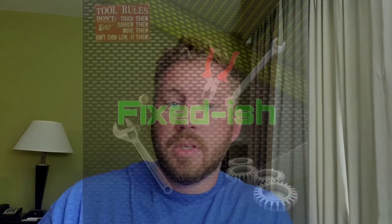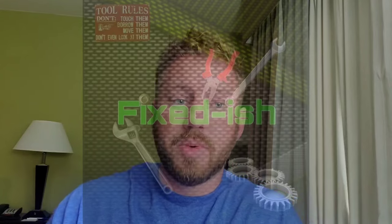Hey everybody, Kyle from Fixed-ish. As you can tell, I'm in a hotel room doing some training over the next couple of days, working on electric forklifts and learning about some of their systems. Welcome back to Fixed-ish. Today I'll be covering some of your frequently asked questions.